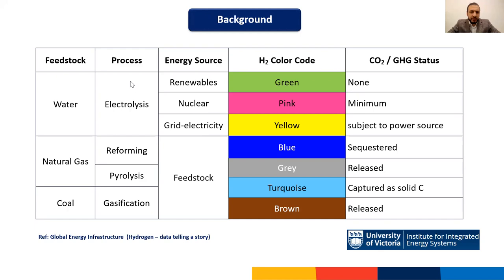In terms of hydrocarbons, natural gas is the traditional and most common feedstock for hydrogen production. Currently, most of Canada's hydrogen is produced from natural gas, and we refer to that as gray hydrogen — meaning it's produced from natural gas but the CO2 resulting from the pyrolysis or reforming process is being released to the atmosphere.